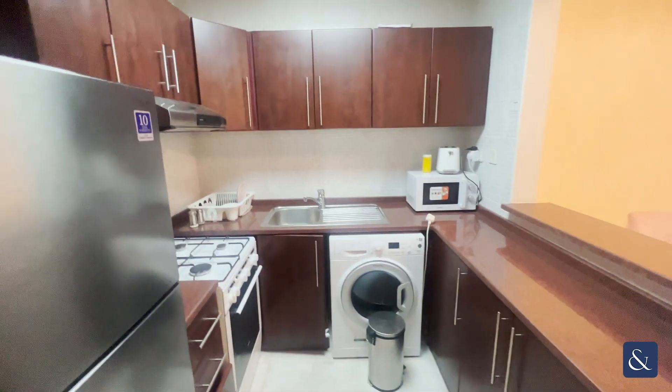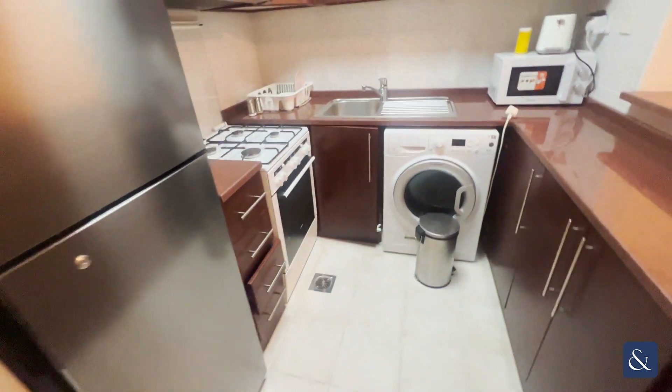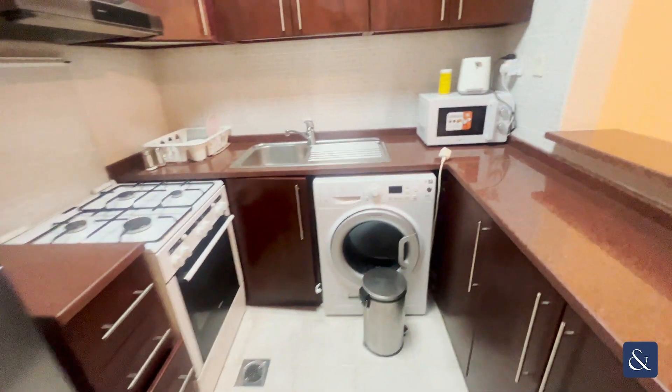It's just become vacant. As you come in on the left, you've got the open plan style kitchen with all your appliances included, such as the big fridge, freezer, oven, cooker, and washing machine.